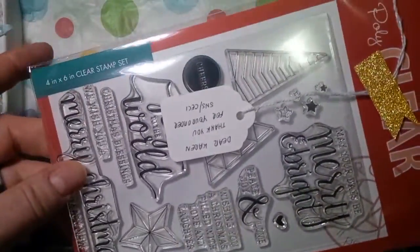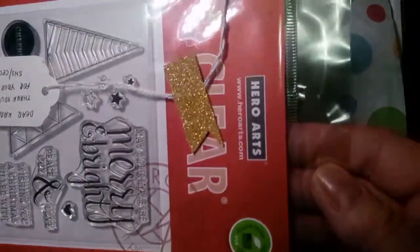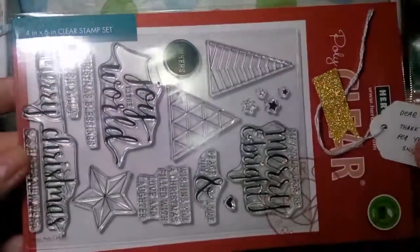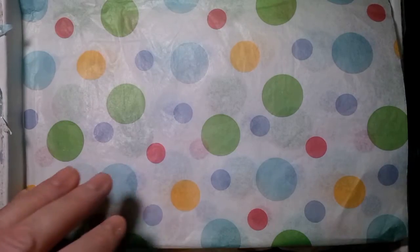So here's a freebie. It says thank you for your order. It's a Hero Arts Photopolymer — or PolyClear Stamp as they call it — and it is Joy to the World. So I'm very happy to get that. Thank you, Scrap and Stamp.